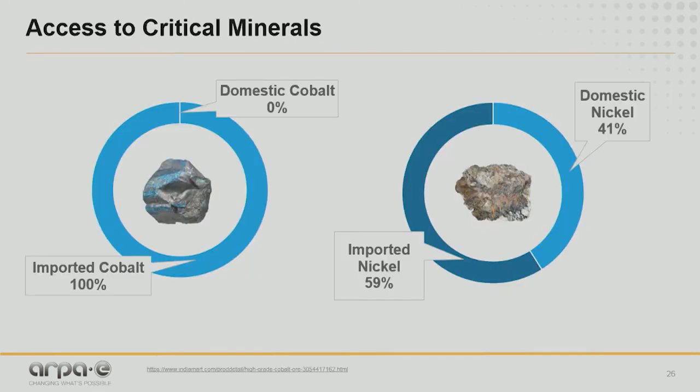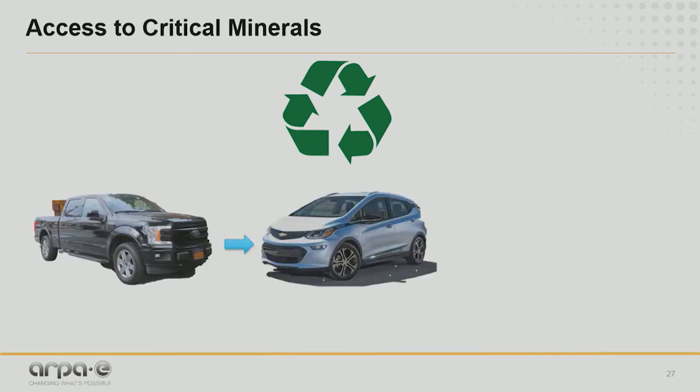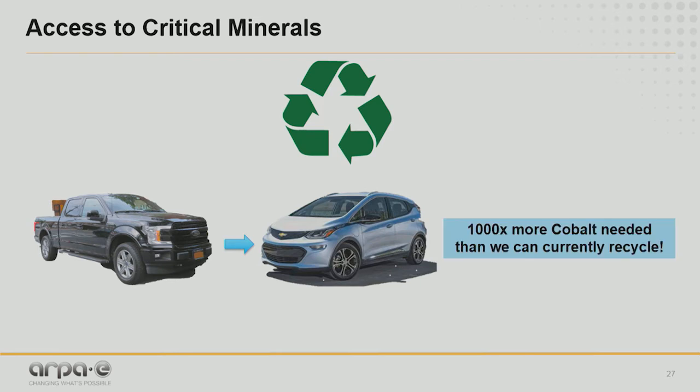Let's take a look at where the U.S. gets its critical minerals from. We import 100% of our cobalt and about 60% of our nickel, and the nickel we do have domestically is of low grade. Of course, we should think about recycling what we currently have — for example, extracting critical minerals from waste batteries. But in the scenario where every person in the country replaces their personal vehicle with a plug-in electric vehicle, we would need about 1,000 times more cobalt than is currently available to be recycled.